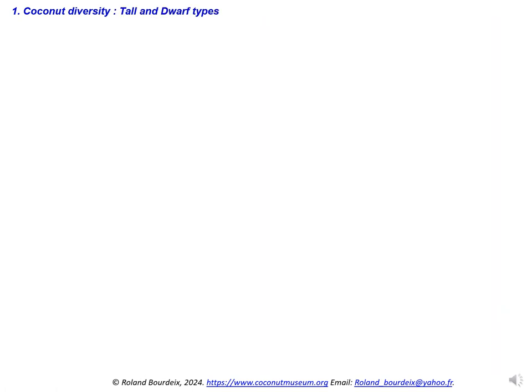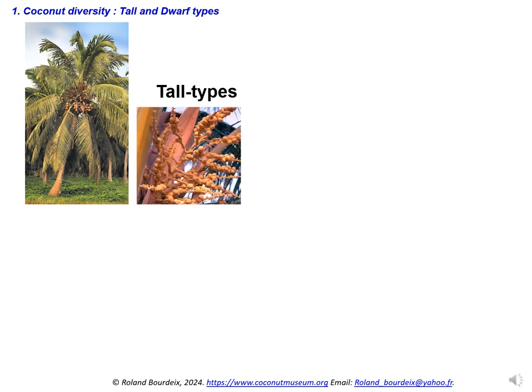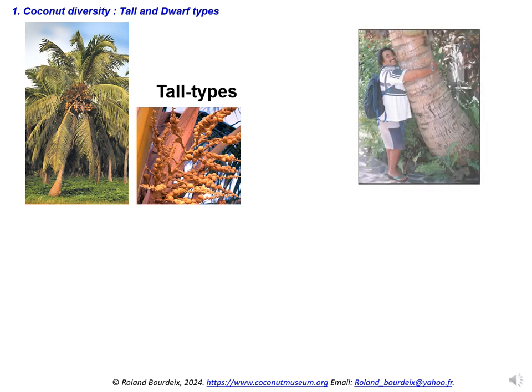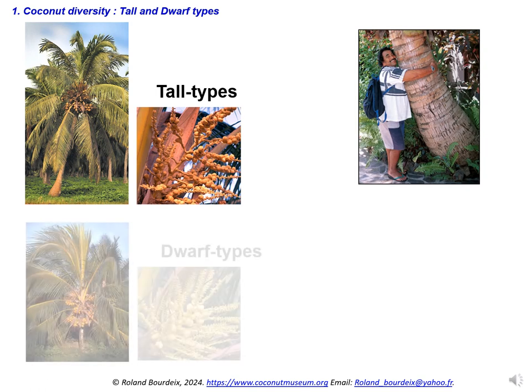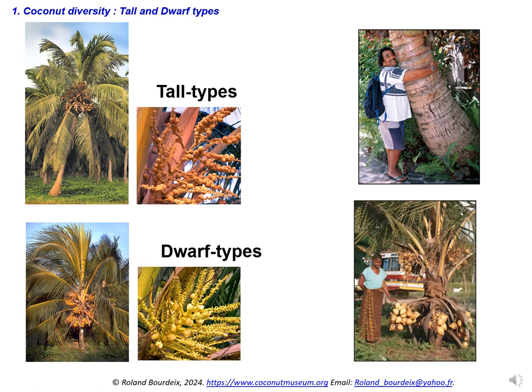Coconut varieties are now classified in four main types, but the two most abundant categories are tall types and dwarf types. Tall types represent at least 80% of all existing coconut palms; they generally form quite heterogeneous cross-pollinating populations. Tall types can grow at a rate of more than 50 cm annually when young and flower at 6 to 10 years. The dwarf types are generally associated with man's habitat and are often called dwarfs, thin-trunked dwarfs, fragile dwarfs, or Malayan-type dwarfs.